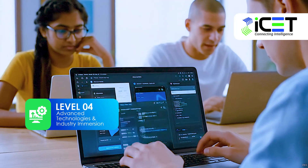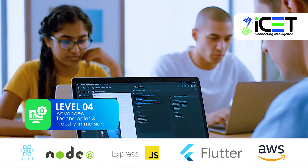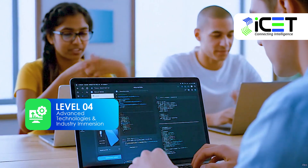Level 4 is your final leap. You'll explore advanced technologies like React, Node.js, Express.js, Flutter for mobile apps, and cloud computing with AWS.